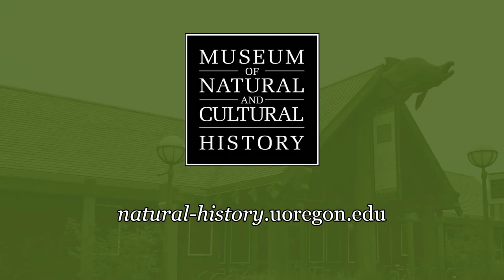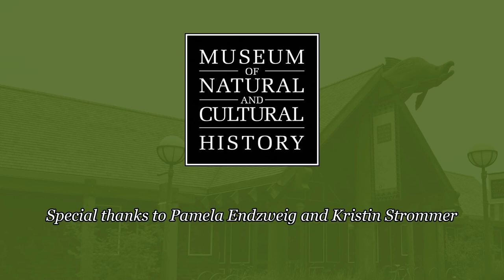Check out the museum's website at naturalhistory.uoregon.edu for information on events and exhibitions. The cultural side of the museum is closing down in January for remodels, so be sure to check it out. The Jordan Schnitzer Museum of Art and the Museum of Natural and Cultural History will be free to the general public this Friday, Saturday, and Sunday for the Civil War game. So if you have family visiting, be sure to take them there. Thank you to the museum staff that helped in the creation of this video.